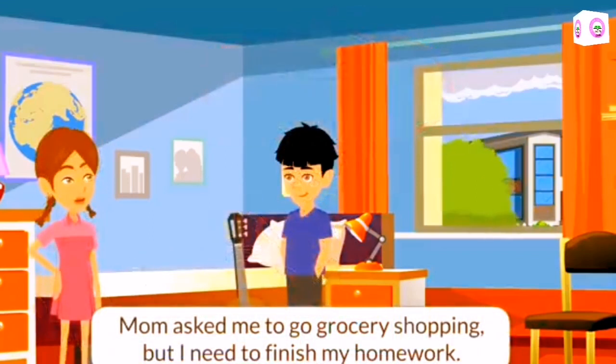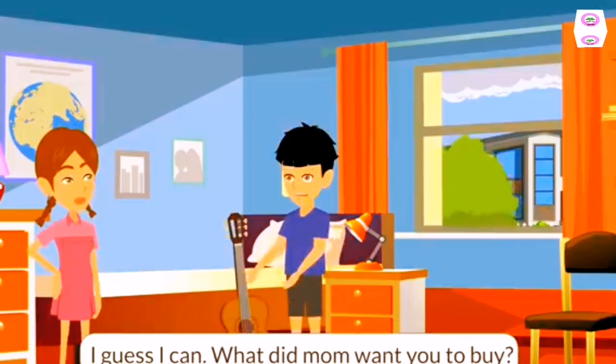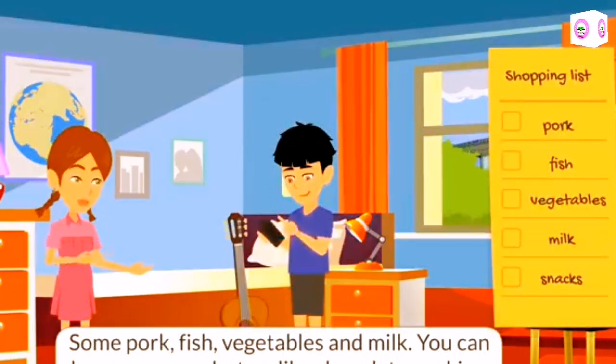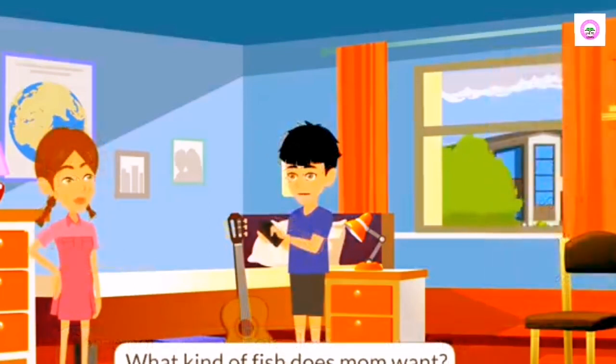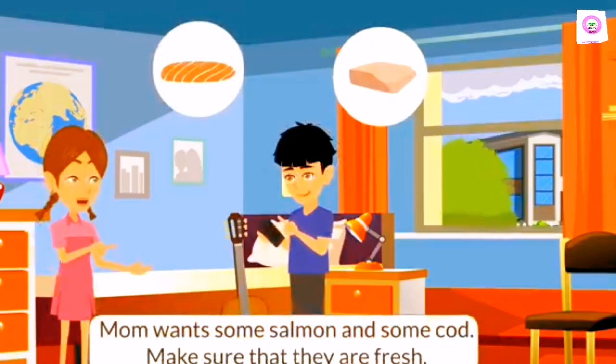Mom asked me to go grocery shopping, but I need to finish my homework. Can you go for me, Nicholas? I guess I can. What did mom want you to buy? Some pork, fish, vegetables, and milk. You can buy some snacks too, like chocolate cookies. What kind of fish does mom want? Mom wants some salmon and some cod. Make sure that they are fresh.